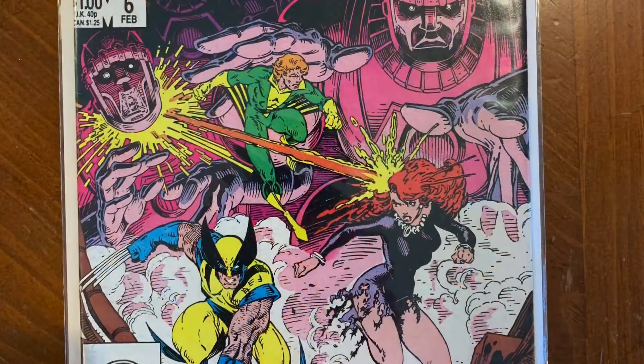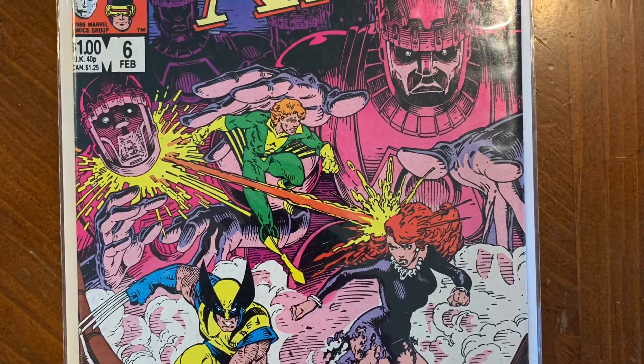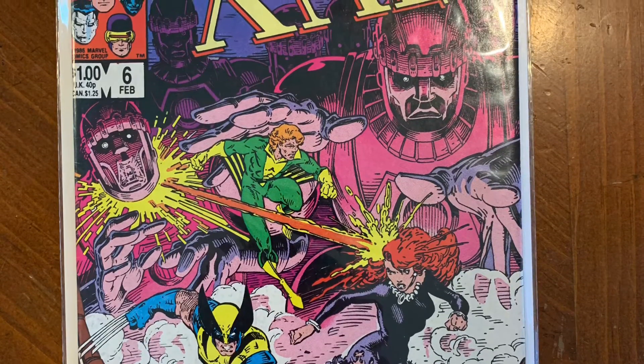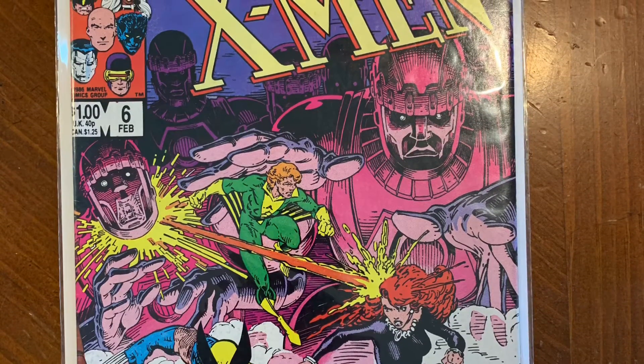And finally, Classic X-Men. The Classic X-Men are one of my favorite teams put together because there's a wide variety of powers that they have. I can't wait to read this one.